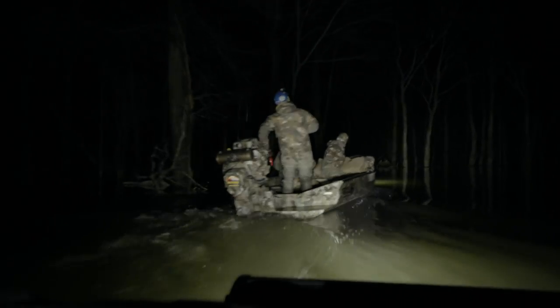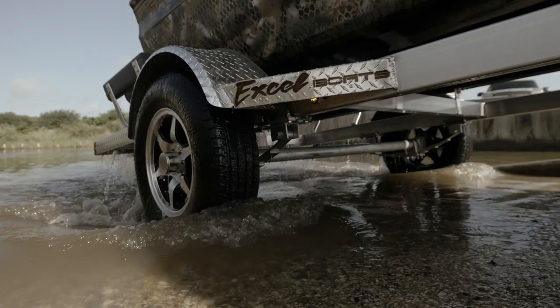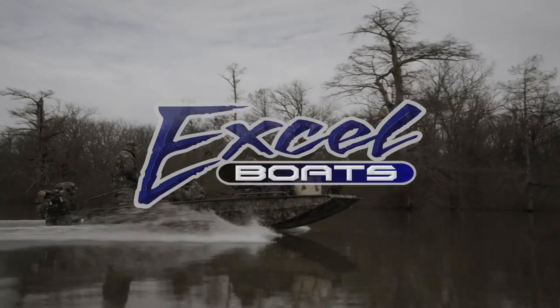The shallow water F4, equipped with the right mud motor, will take you places where other hunters just can't go — and more importantly, where the ducks want to be.